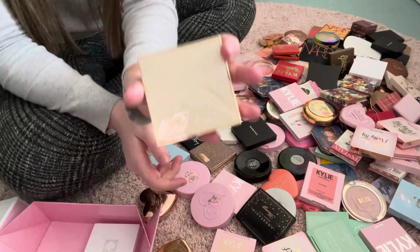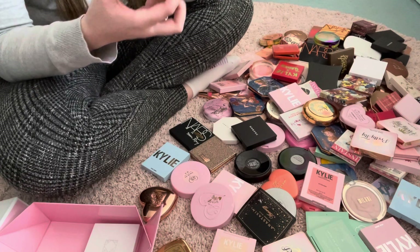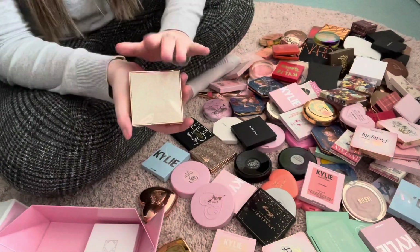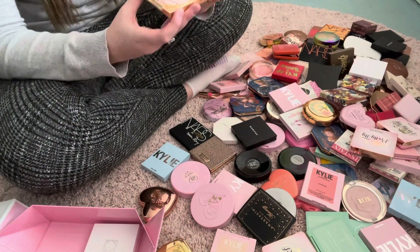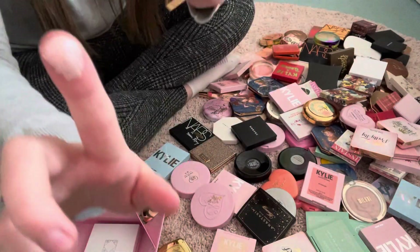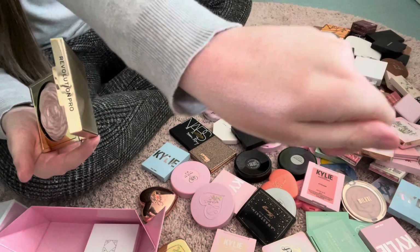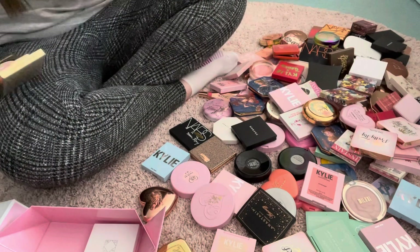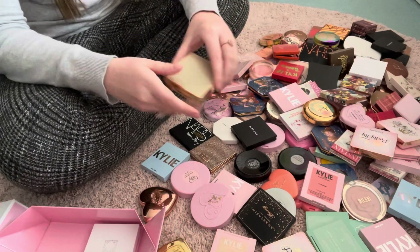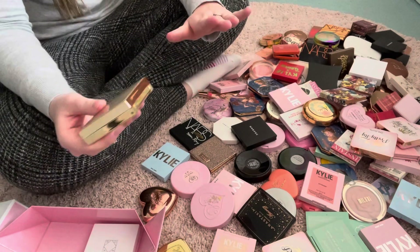Let's go for some things I know I'm going to declutter. This is the Revolution Pro Lustre Highlight in White Rose. It's highly pigmented and easily blendable. Don't get me wrong, it's absolutely beautiful and even the packaging is gorgeous, but I just never ever reach for it. It's also very crumbly — loads of crumbles come off it and you get a thick amount of product on your brush, so it's just not very smooth. I'm going to get rid of this one.